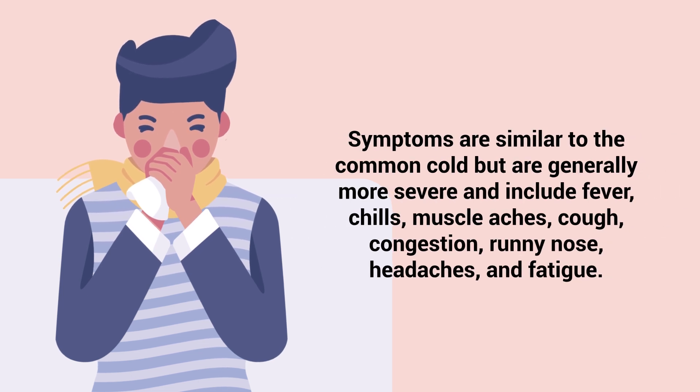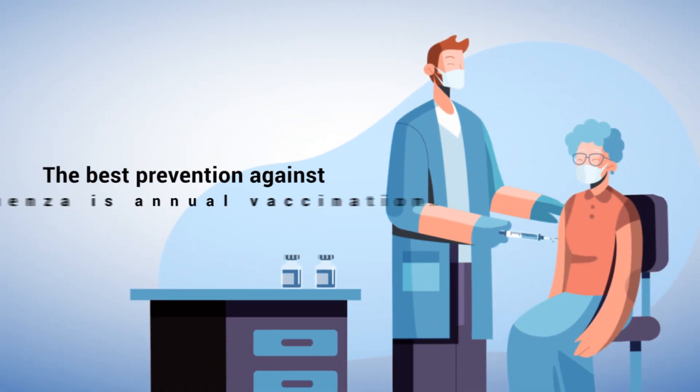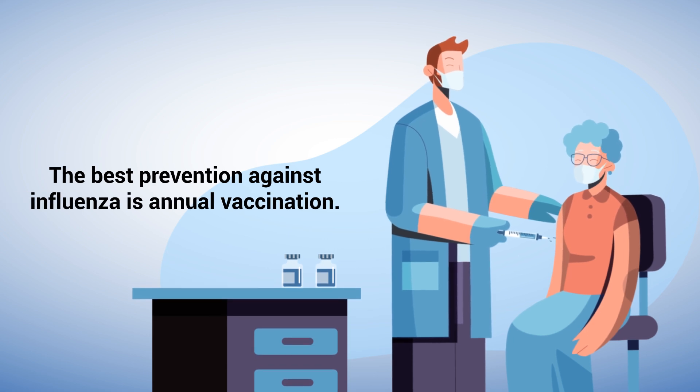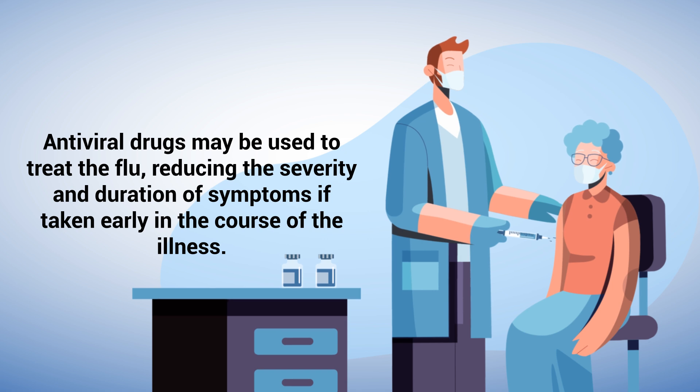Symptoms are similar to the common cold, but are generally more severe and include fever, chills, muscle aches, cough, congestion, runny nose, headaches, and fatigue. The best protection against influenza is annual vaccination. Antiviral drugs may be used to treat the flu, reducing the severity and duration of symptoms if taken early in the course of the illness.